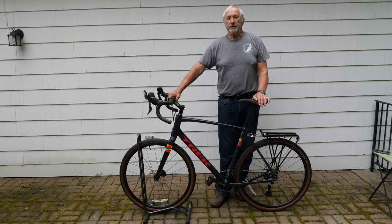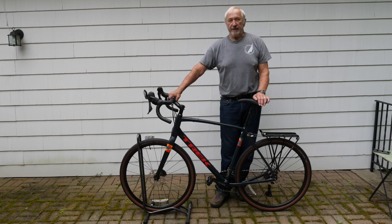This is my new Trek Checkpoint ALR5. I picked it up at Pedal Power in Acton, Massachusetts this morning. I've had a number of test drives on it so far and it really feels good.